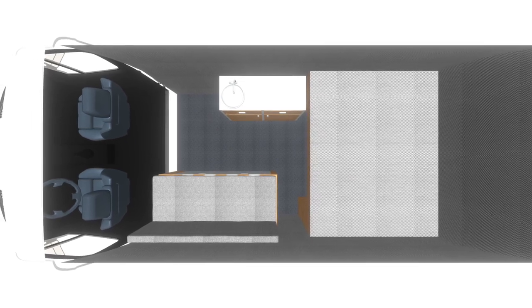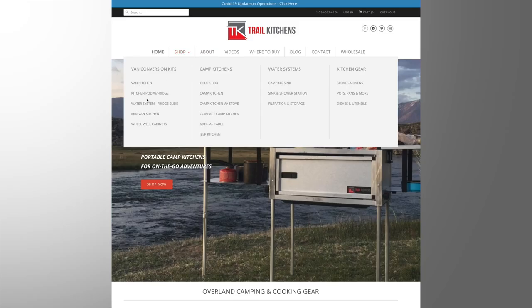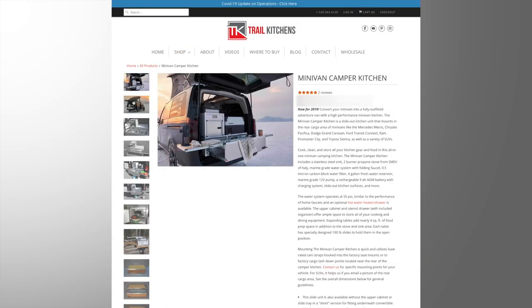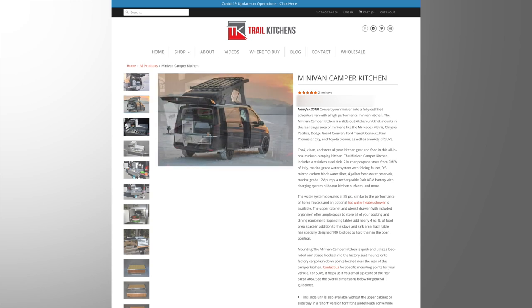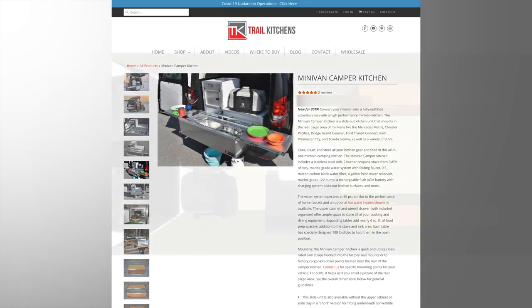Trail Kitchens modular units are designed for the following full-size van models. We also have separate kitchen units for minivans not covered here, but refer to our website for more info. For our example build we used a Mercedes 144 Sprinter.